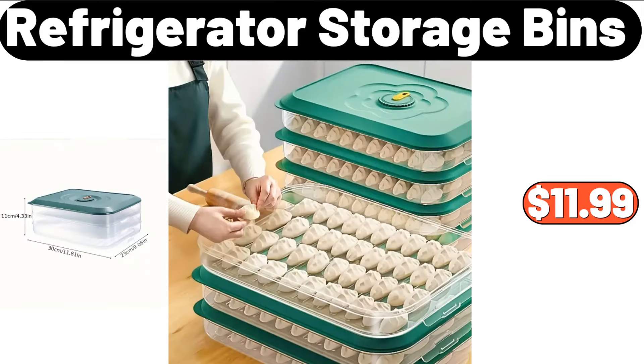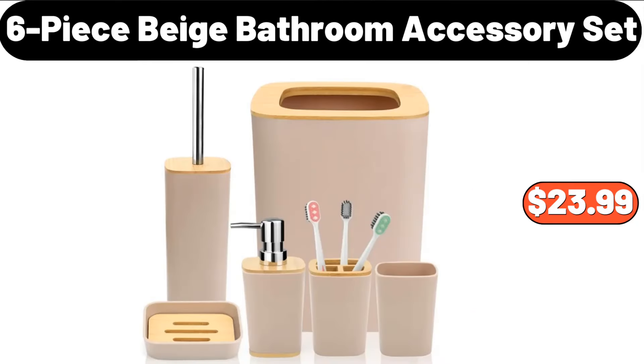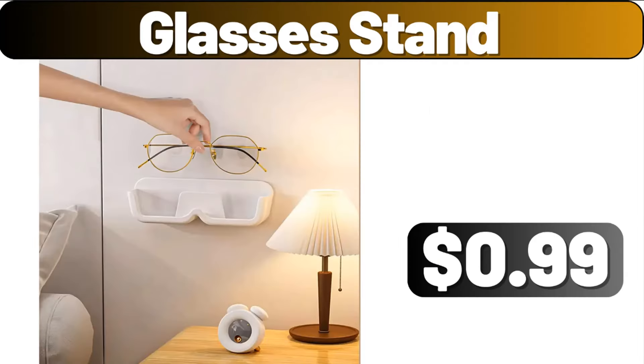Refrigerator Storage Bins, $11.99. 6-Piece Beige Bathroom Accessory Set, $23.99. Glasses Stand, $99.